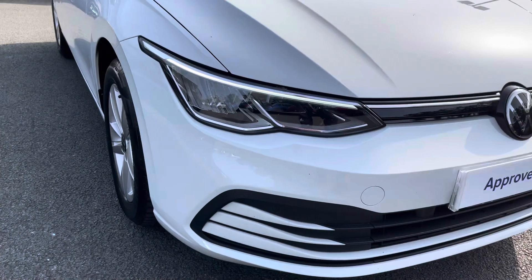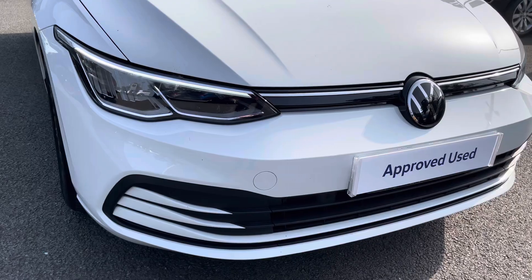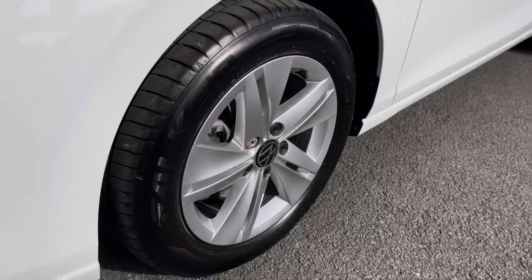Starting off at the front, you'll benefit from four LED headlights providing fantastic vision in all conditions. You've also got adaptive cruise control hidden behind the Volkswagen emblem.